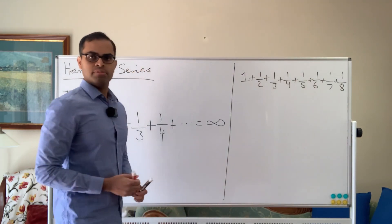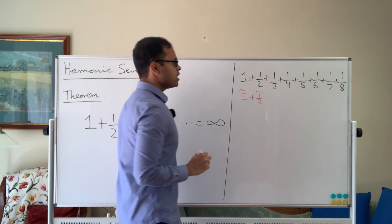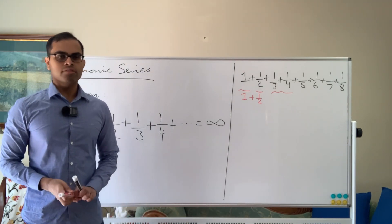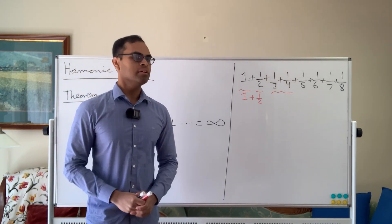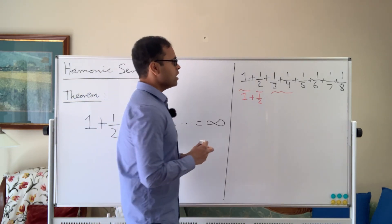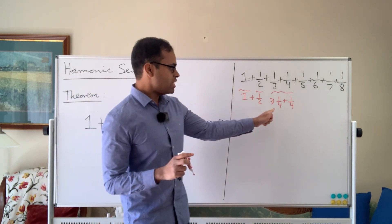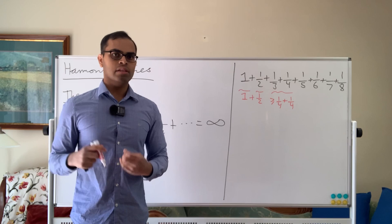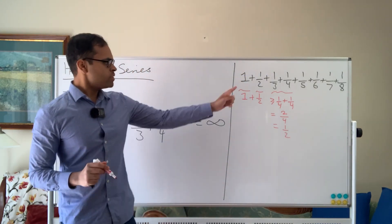Let's try to add up some terms. We know that one plus a half is three halves. Now we're going to do something cool — it's going to generalize. We're going to observe that one-third plus one-fourth: instead of adding those directly, we'll be clever. One-third is at least one-fourth, so one-third plus one-fourth is at least one-fourth plus one-fourth — that's two over four, which equals a half. It's much easier to add fractions with the same denominator, and as the numbers get bigger it would be much harder otherwise. So one-third plus one-fourth is at least a half.